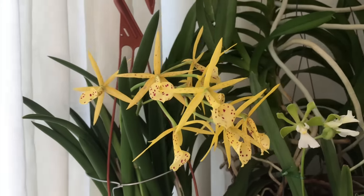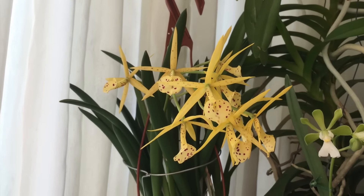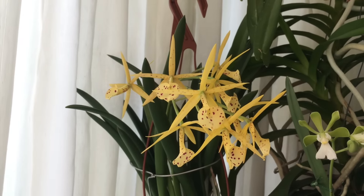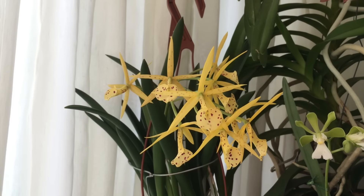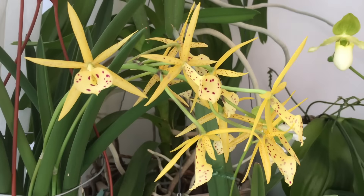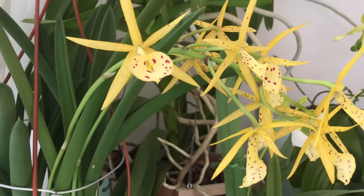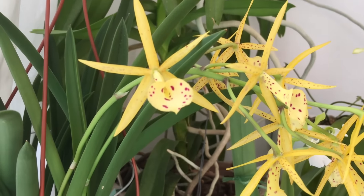And Brassocattleya Yellow Bird. This time it's actually yellow — not only pale yellow, but really yellow. The last time I think it bloomed in September of last year. That's quite nice. I love it when they bloom so regularly.